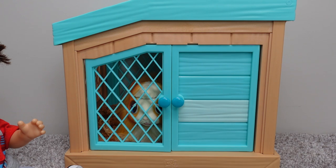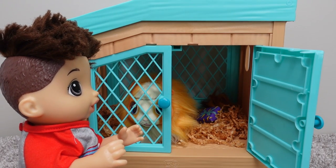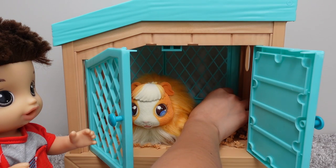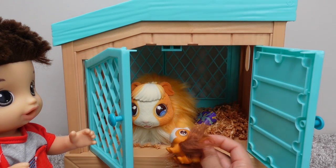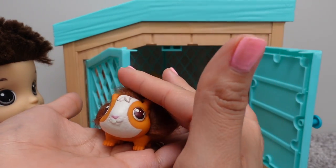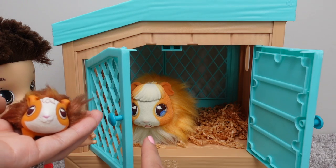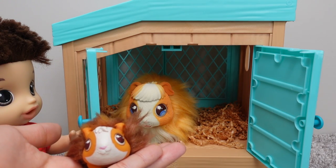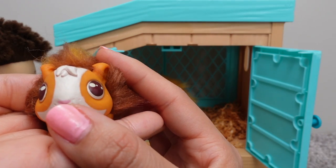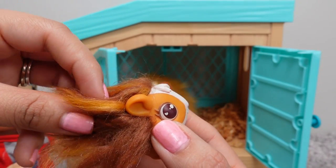Did you guys hear that sound? That means one of the babies is here. Oh, there's the baby! Oh my goodness, this baby is adorable. This baby kind of looks like the mommy. Look at the face — it also has brown eyes.